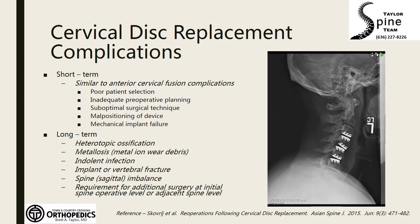Sometimes devices collapse or subside into the bone. As well, when you place a disc replacement, which is mobile, you can lose the normal alignment of the spine. Normally the cervical spine is in lordosis, but we have seen cases where devices collapse into a position of kyphosis or forward bending.